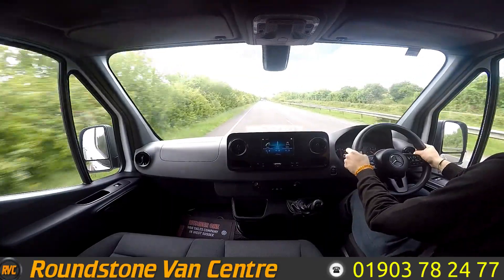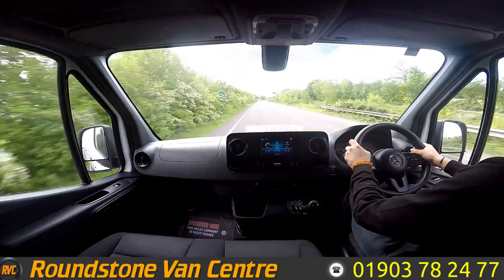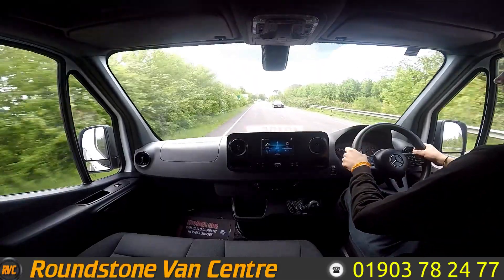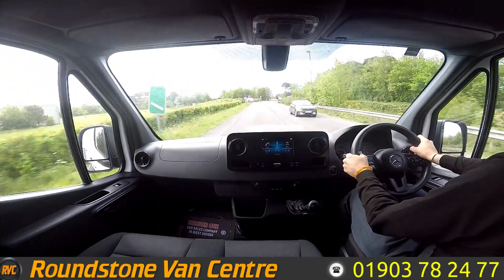On the right hand side on this panel is your cruise control. We're going to do a quick brake test. Brakes are really nice and responsive, and the steering is nice and responsive as well. That's going to be it for the tour of the 2019 Mercedes Sprinter 314 TDI. Hope you guys enjoyed the video and have a nice day.